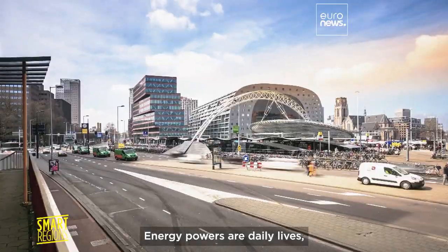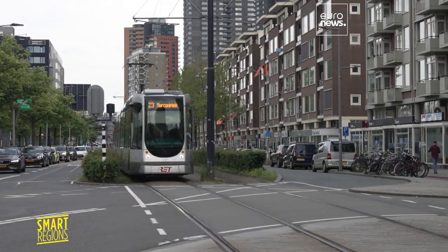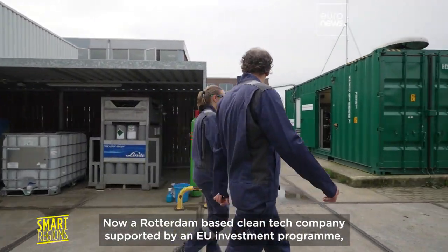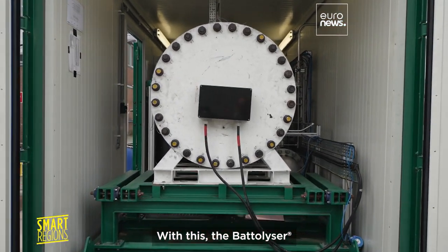Energy powers our daily lives, but producing it and using it makes up 75% of the EU's greenhouse gas emissions. Now, a Rotterdam-based cleantech company, supported by an EU investment programme, is on a mission to help cut fossil fuel dependency with this — the Batalyzer.